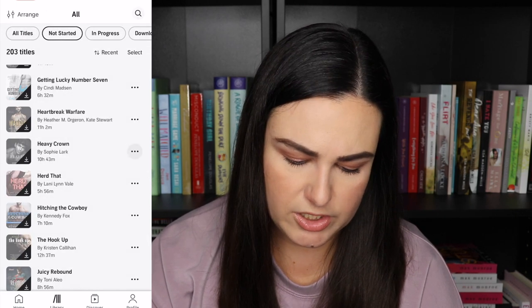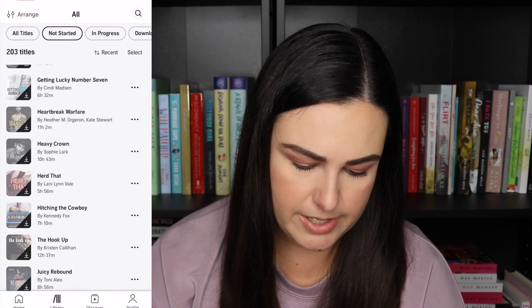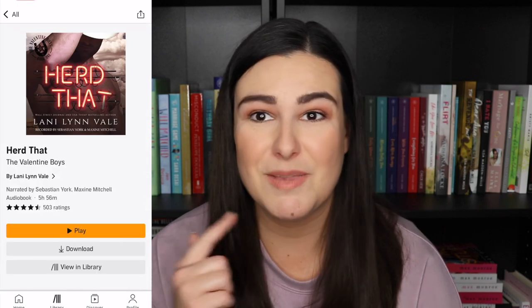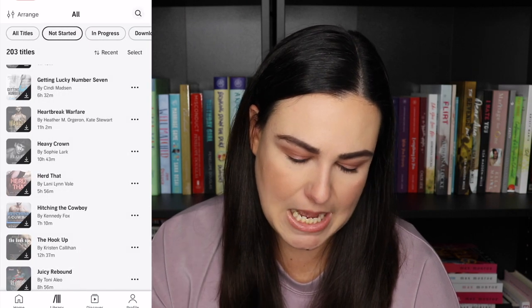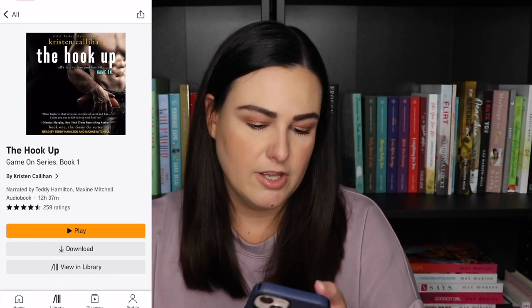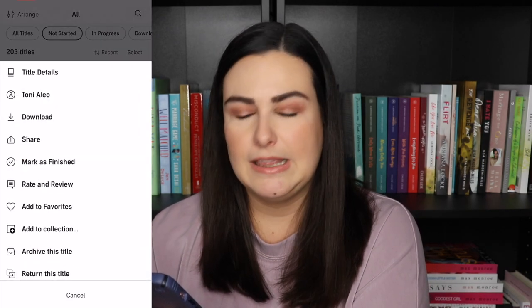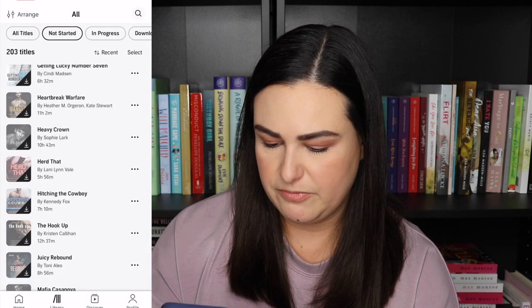I grabbed a couple Sophie Lark books from the Brutal Birthright series — Heavy Crown because it was the cheapest, and then book two which is next for me to read. Heard That by Laney Lynn Vale — I want to read some westerns and cowboy romances so I grabbed this one. Same with Hitching the Cowboy by Kennedy Fox. Then I grabbed The Hookup by Kristen Callahan — I've heard a lot about this one and want to finally read it. I think it's a football romance. Then Juicy Rebound by Tony Alejo — I haven't read anything by this author but they're going to be at a signing.